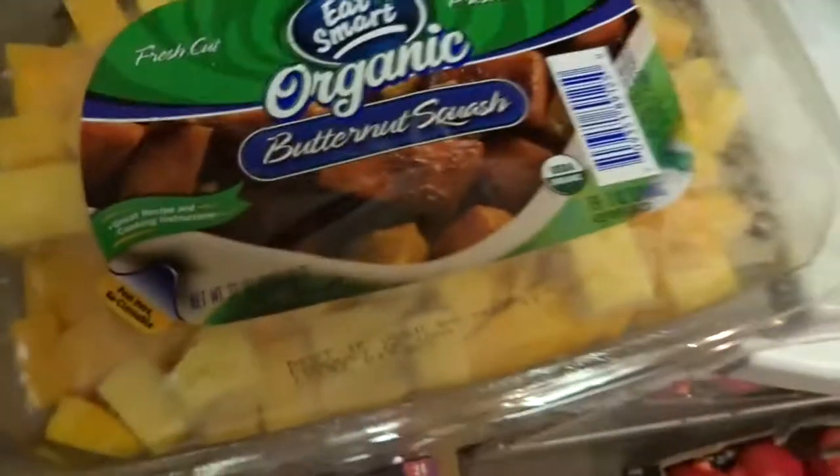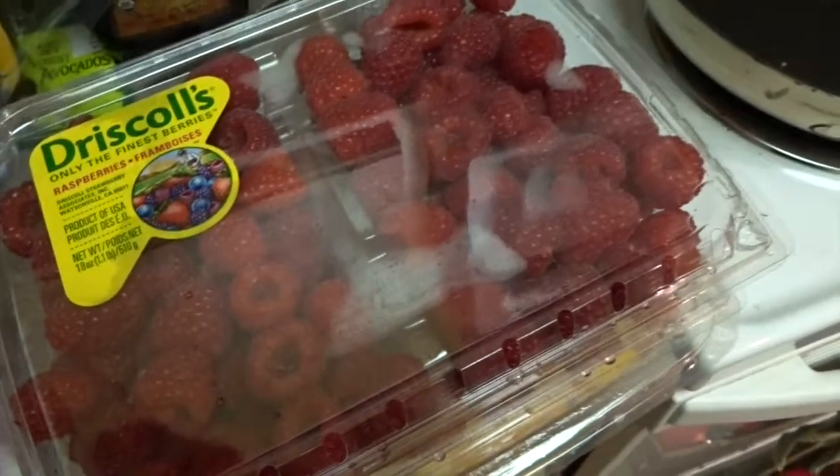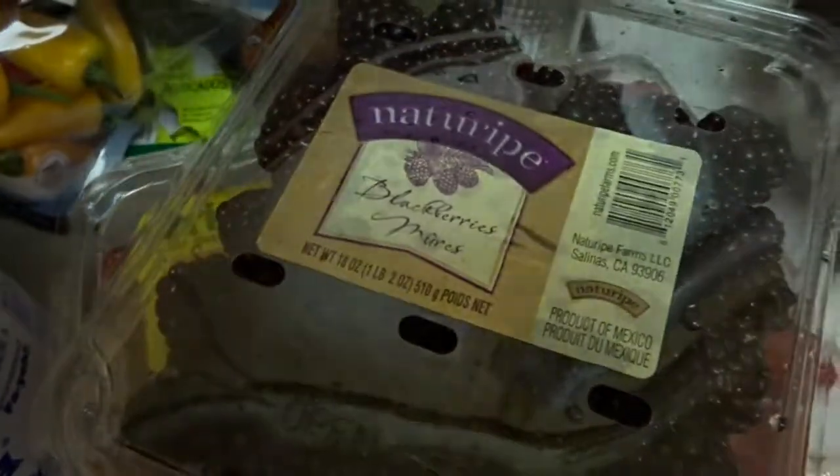The butternut squash is already chopped up, no preservatives — you can just throw it in the pan or in the oven. Berries I love to throw on top of gluten-free French toast, on top of Greek yogurt, or just have as a fun afternoon snack. And that is it!